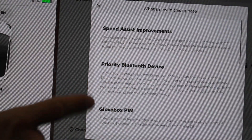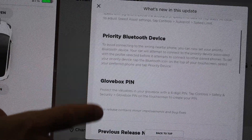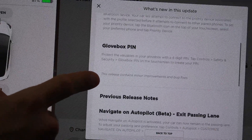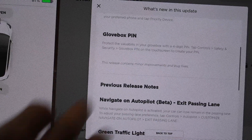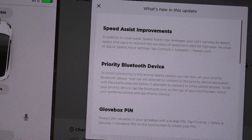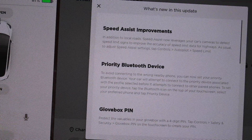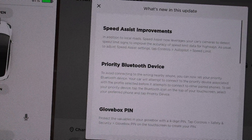It looks like the same release notes — the speed assist improvements, priority Bluetooth device, and glove box pin — just like the last software update. If you haven't seen that video, I'll put a card up in the corner. But let's go ahead and take this new software update for a drive and see if we can spot any changes compared to the last one.